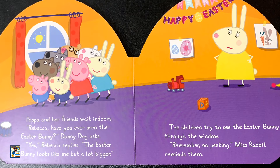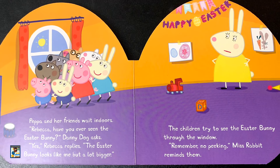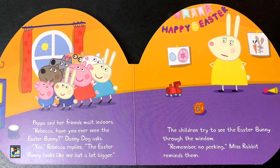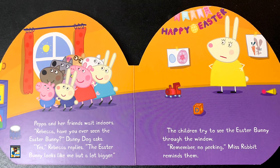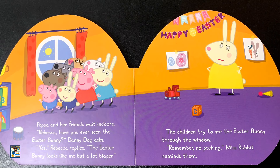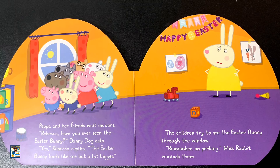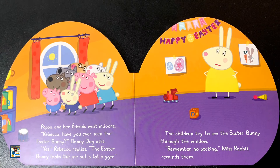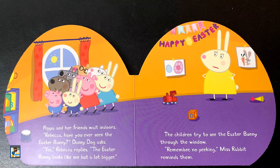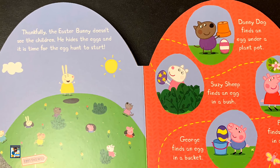Peppa and her friends wait indoors. Have you seen the Easter Bunny? Nanny Dog asked. Yes, Rebecca replies. The Easter Bunny looks like me, but a lot bigger. The children try to see the Easter Bunny through the window. Remember, no peeking, Miss Rabbit reminds them. Thankfully, the Easter Bunny doesn't see the children.